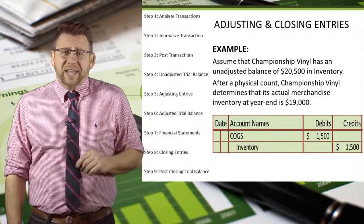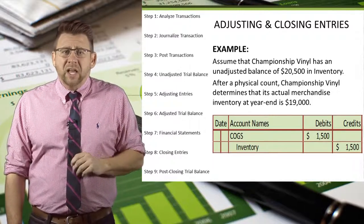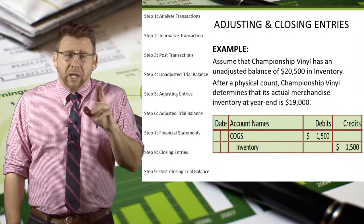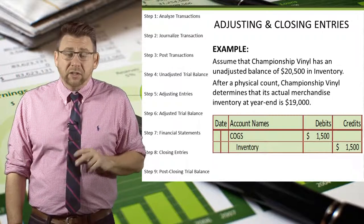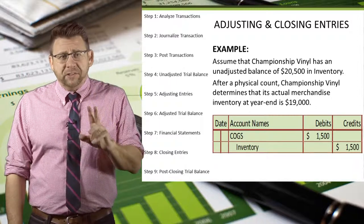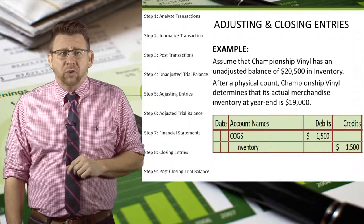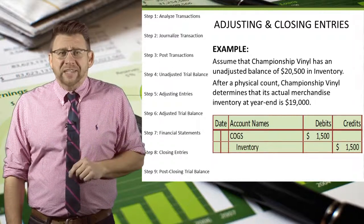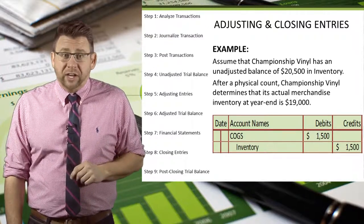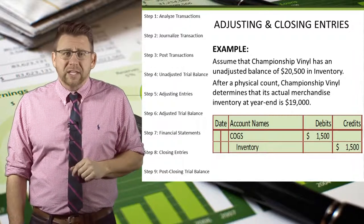So let's look at an example. Assume that Championship Vinyl has an unadjusted balance of $20,500 in the inventory account. That balance comes from accounting cycle step 4, the unadjusted trial balance. After a physical count, Championship Vinyl determines that its actual merchandise inventory at the end of the year is $19,000. So it has to make a $1,500 adjusting entry so that the physical inventory amount equals the ledger balance for inventory.